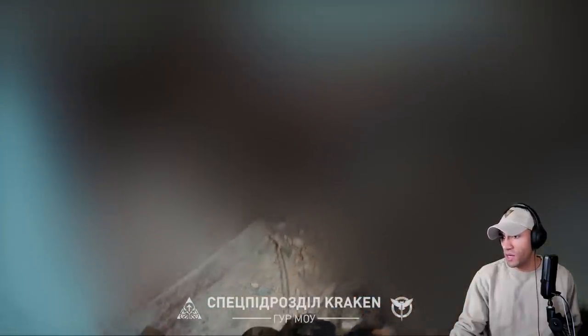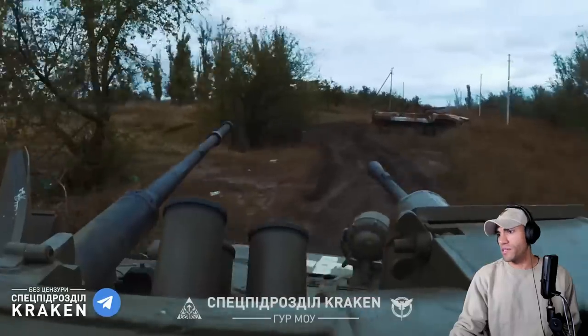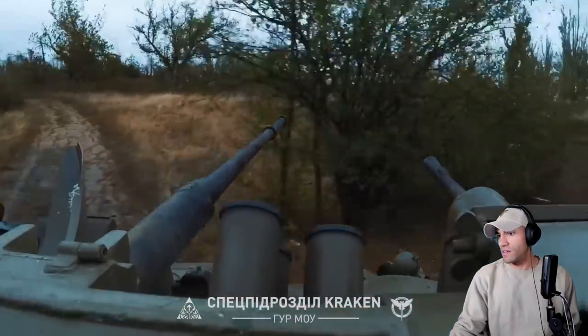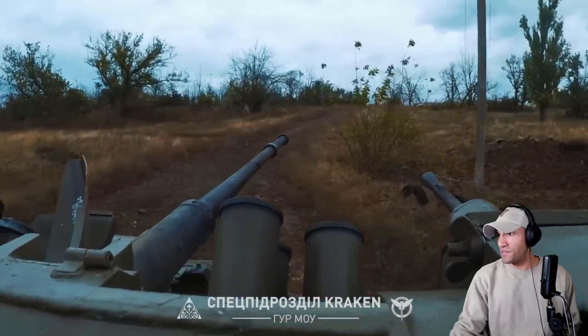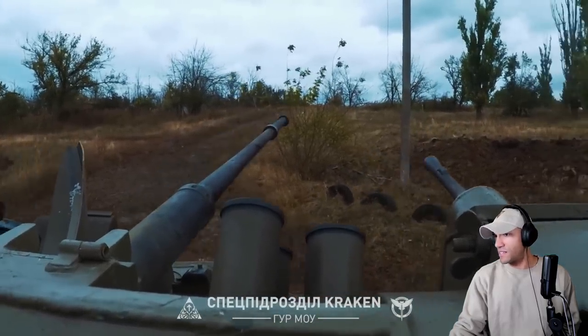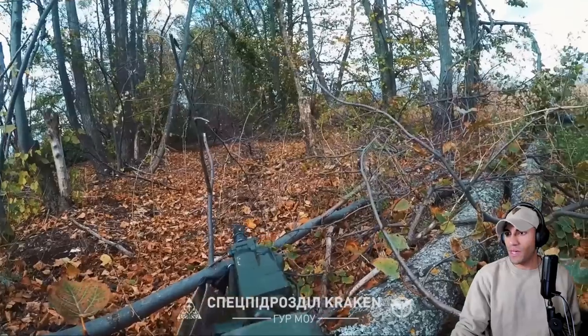Their rifles look like they all had pretty much ARs with EOTechs and some suppressors here and there. Looks like they've got a GoPro on this or something — what a view.